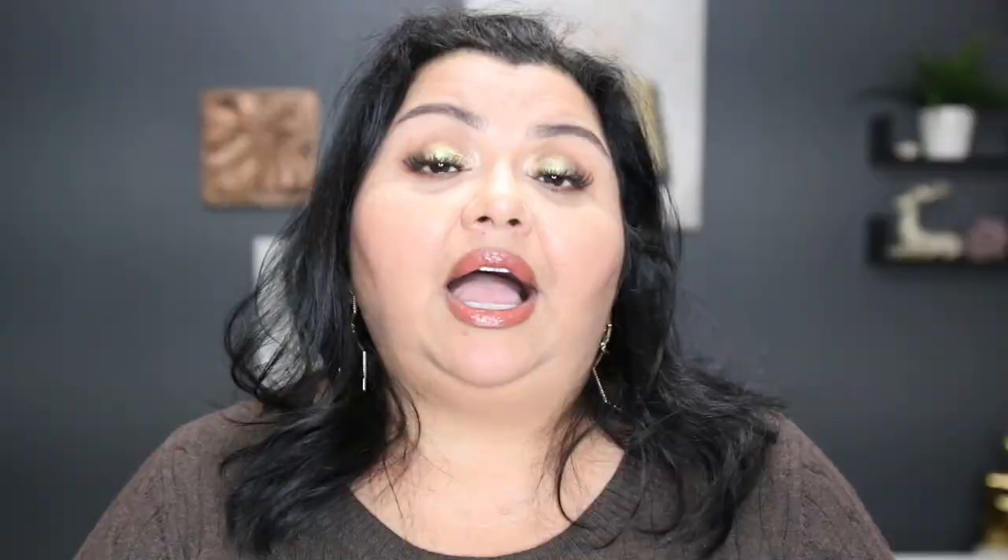Let's do a price comparison. The inspiration outfit is all Club Monaco, so you know it's going to be up there in price. The coat retails for $479 — I got mine for $89. The original retail price for the sweater dress in the inspiration photo is $179, currently on sale for $139 — my dress was $18.99. All told, the inspiration look comes out at a whopping $618, while my outfit comes out at $108. That is quite a significant savings, and I feel I was able to capture the essence of the look.